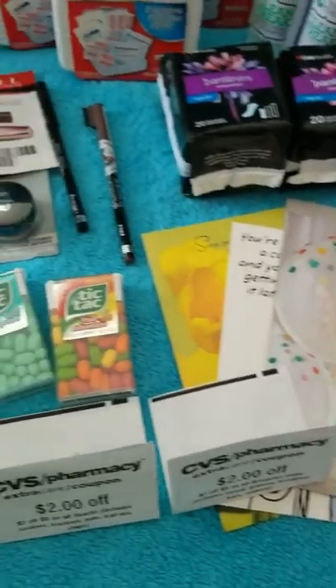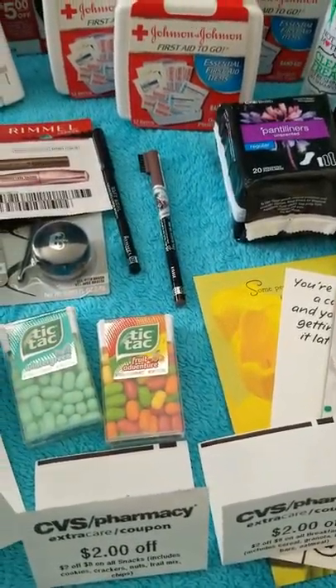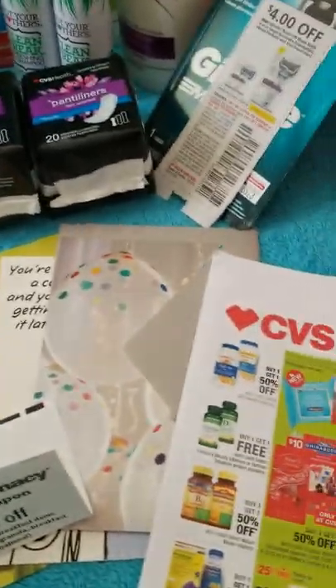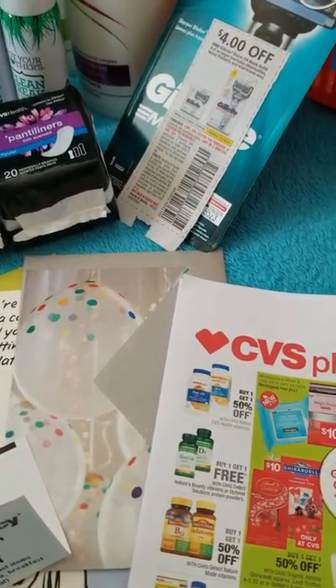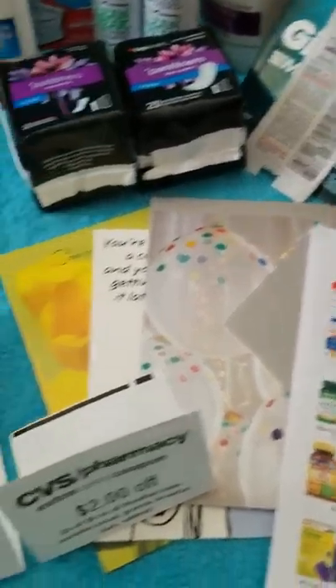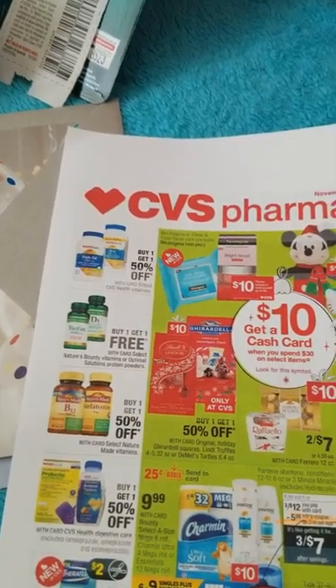At the end I am going to go over two $10 scenarios and a $20 scenario for that week, done without any previously earned extra bucks or CVS CRTs, which are your personalized coupons that vary per account.